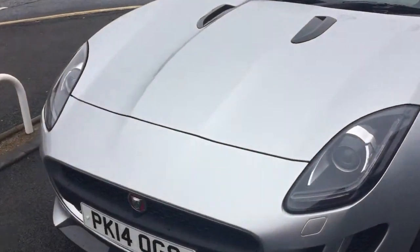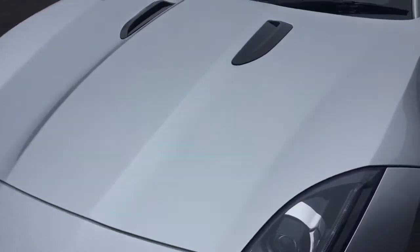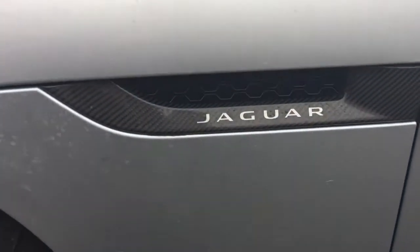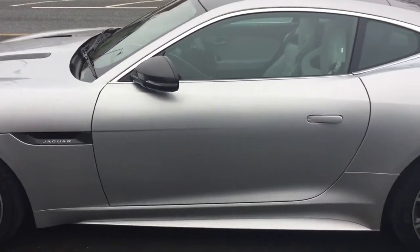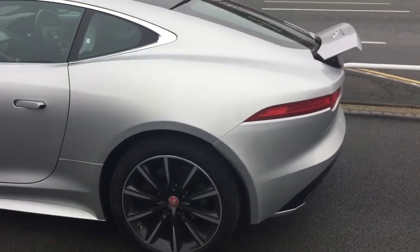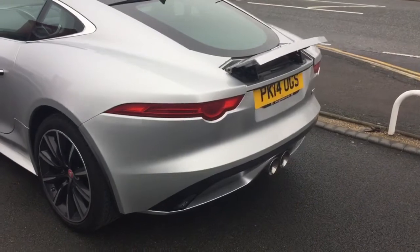I'll just take you to the front of the vehicle now, doing a quick walk around. You've got the carbon fibre front splitter, the carbon fibre bonnet vents, and then the carbon fibre side vents, which as we obviously discussed on the phone does make the vehicle stand out. We've also got the carbon fibre mirror. The spoiler is up at the moment because the car has just been out on the drive.